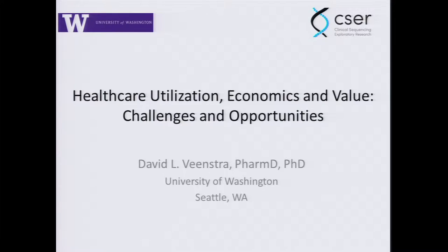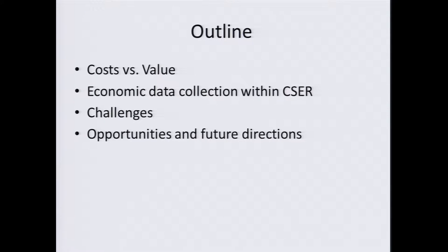Now we get to talk about economics. When I gave a lecture in our public health genetics course, the student comment — my favorite comment was, it was nice to hear from the dark side. They often save economics for last, and in some ways I think it's because at the end of the day, ultimately, we all need to make decisions about whether things are of good value or not. I want to tell you a little bit about what's been happening in CSER, but try to focus more on the incredible opportunities in front of us for future study.